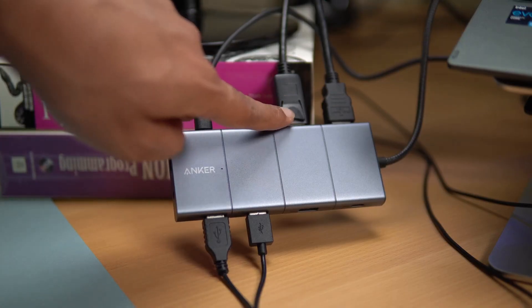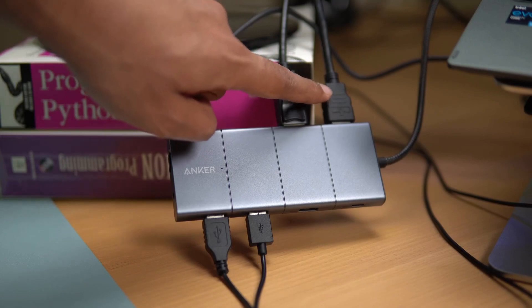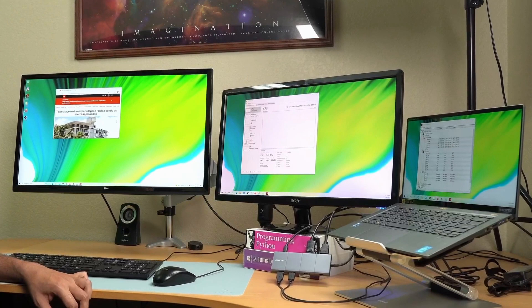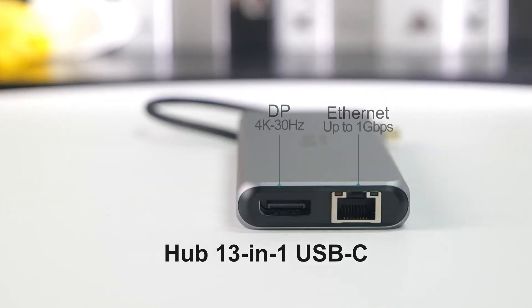Welcome to our channel. In today's video, we're diving into the top 5 best USB docking stations available on Amazon. We've compiled this list with the best of the best in mind. These are the USB docking stations that stand out not just in performance, but also in customer satisfaction.